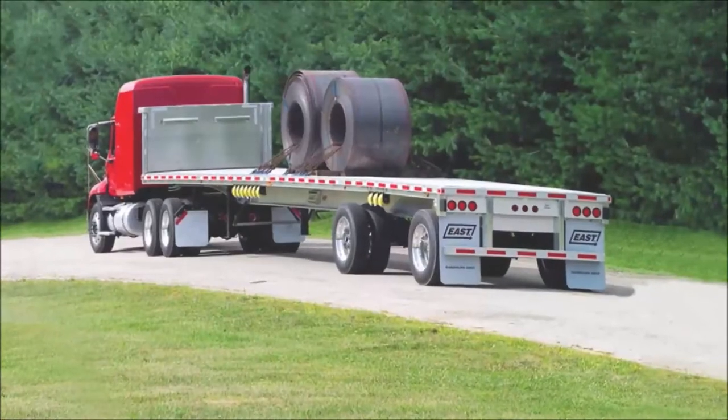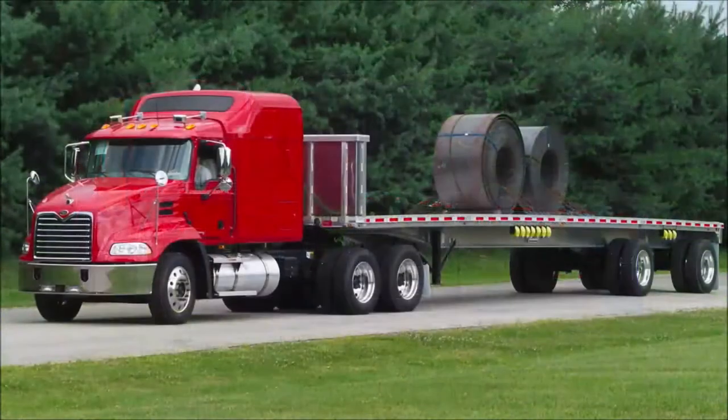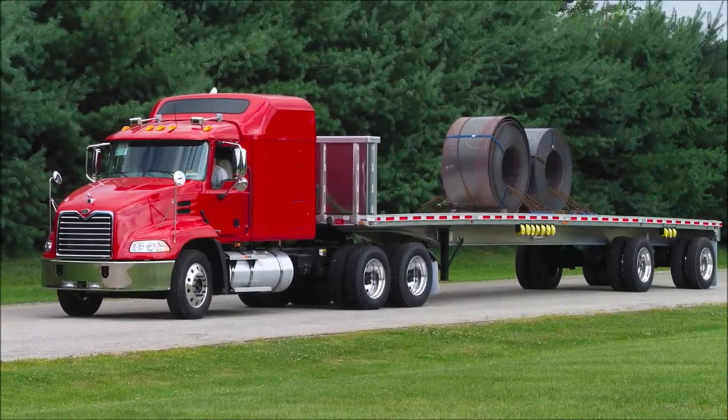Let's take a look at one of East's most popular flatbed trailers, the Beast 2. With the Beast 2, East has designed one of the lightest and strongest aluminum flatbed trailers on the road today.